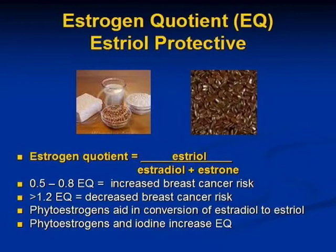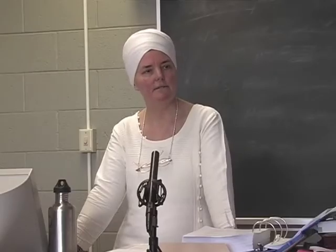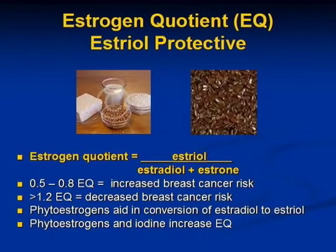Some studies have shown that when the estrogen quotient is between 0.5 and 0.8, there's an increased breast cancer risk — meaning there's more estradiol and estrone relative to estriol. If it's above 1.2, there's a decreased breast cancer risk. Phytoestrogens aid in the conversion of estradiol to estriol, and both phytoestrogens and iodine increase the estrogen quotient. The higher this number, the better.